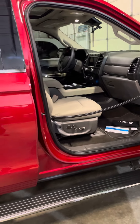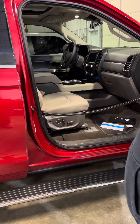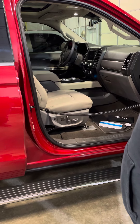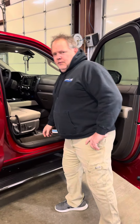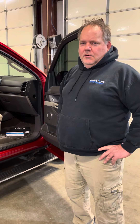Once the seat's back in the vehicle in its home position — and there you go, guys. That's the Adapt Solutions Link Transfer Seat, installed in a 2022 Ford Expedition from the guys here at Mobility One in Tulsa, Oklahoma. Thank you.